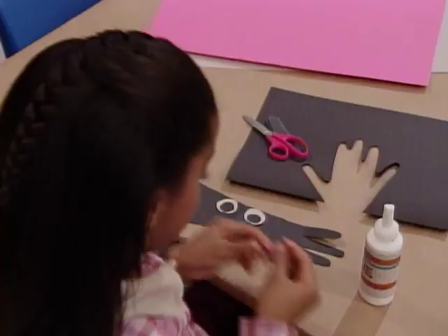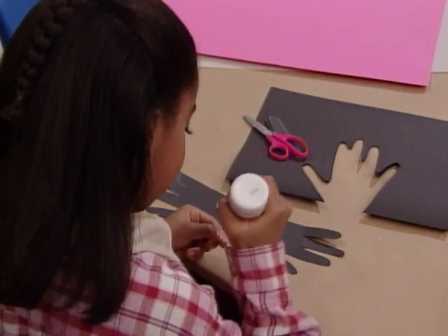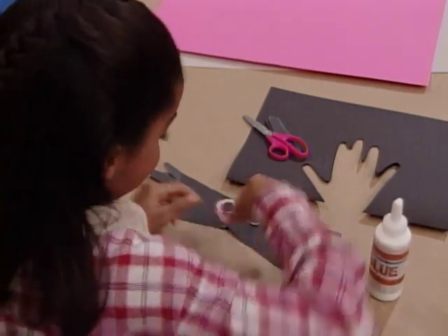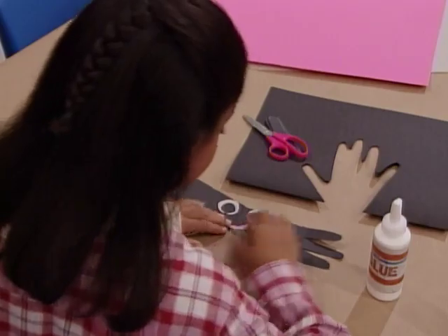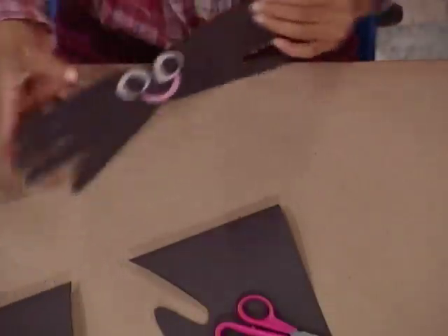And what's next? A nice big mouth. Oh, a little spider smile. He's a happy spider, isn't he? Yep.